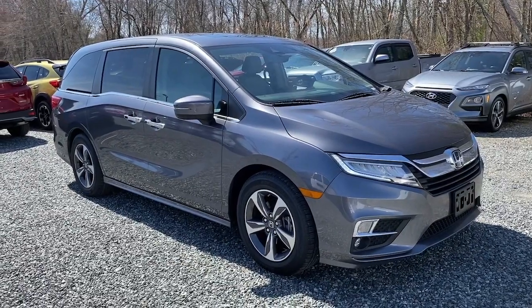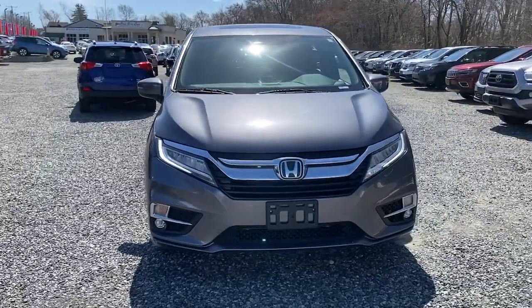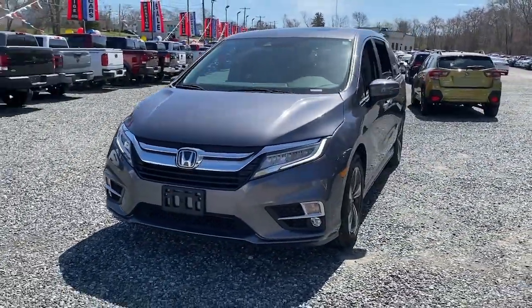Can you see yourself in the 2018 Honda Odyssey? With less than 90,000 miles on the odometer, this vehicle provides excellent value.